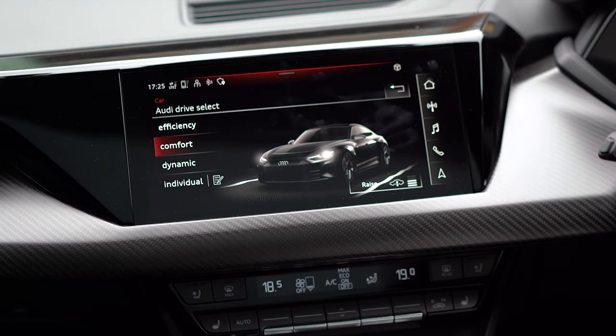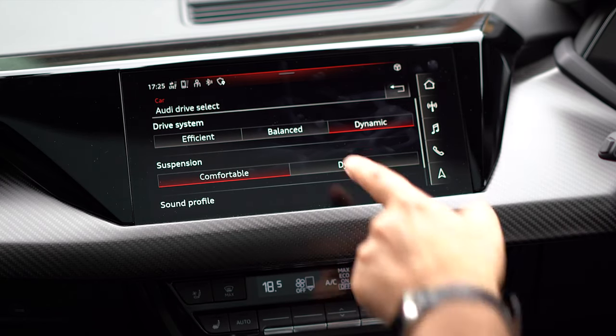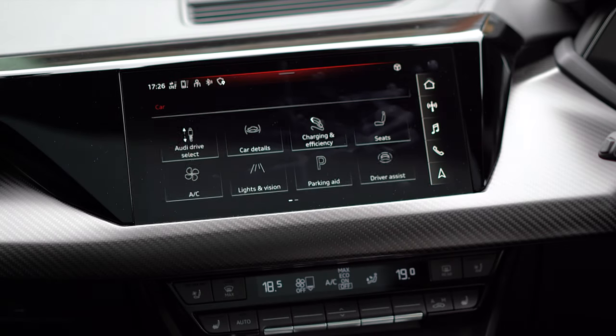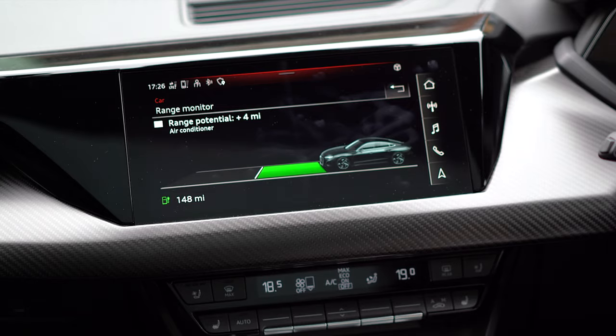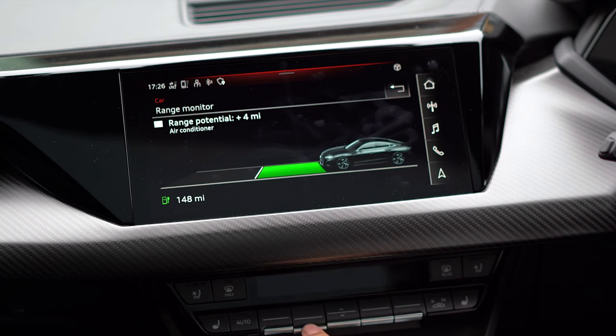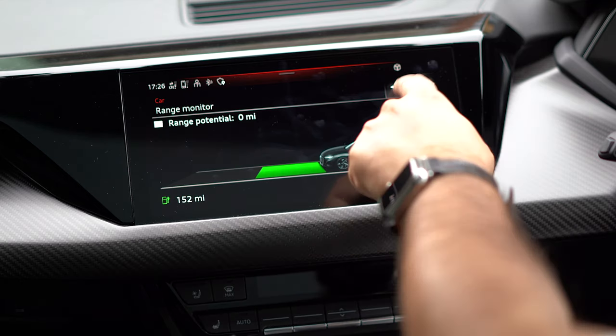We have efficiency, dynamic, and individual modes. On individual I can adjust the drive system, suspension, and we've got the sound profile. I really like the noise this car makes — you can choose between subdued, balanced, and dynamic. If we go out of drive select and go to car details, this is where you can see range information. Currently there's 148 miles of range. With the air conditioning on, range is four miles less, so if I turn the AC off I'm back to 152 miles.